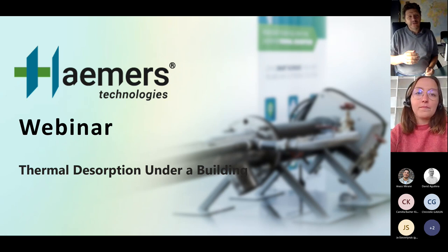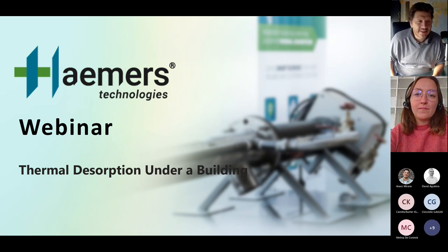It's my pleasure to introduce Lea, who is waiting and will share this pretty interesting project with all of us. Lea, the floor is yours.